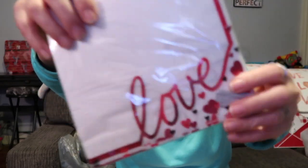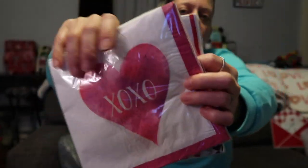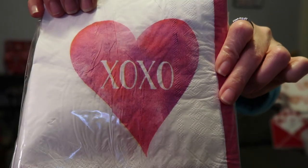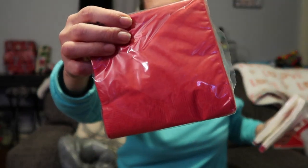Next I picked up some cute Valentine's Day napkins. One says 'love' and has hearts, another has hearts and says 'XOXO,' and then these little ones are just plain red. So I picked those up.